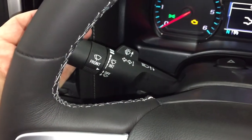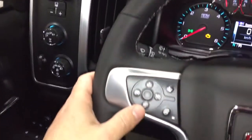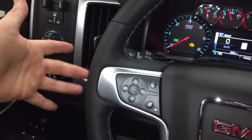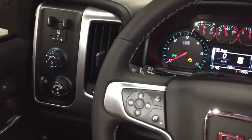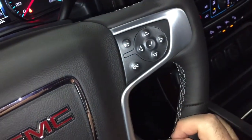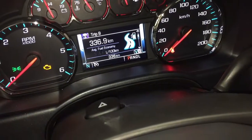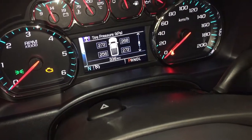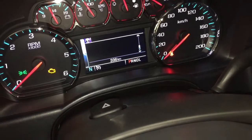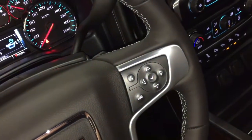Headlights, turn signals, intermittent wipers. Cruise control, and toggles behind the wheel to save and scroll through favorite radio stations. On the right-hand side you'll find your hands-free calling and voice command. Driver information center menu — you can scroll through using those arrows. It's going to show you all you need to know about your SLT 1500 right there at your fingertips. You'll also find volume control behind the wheel itself.